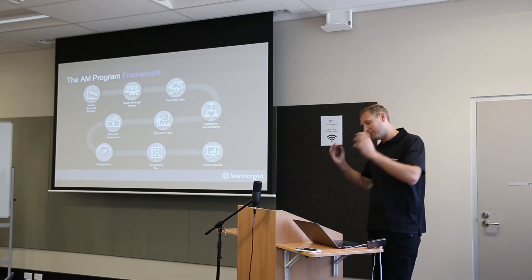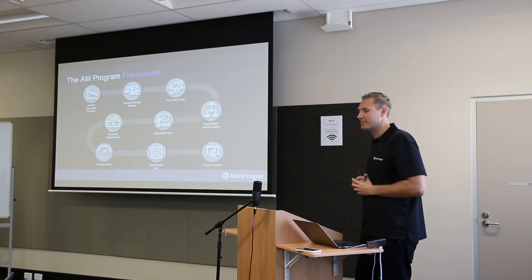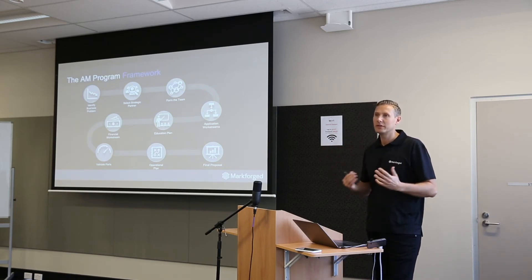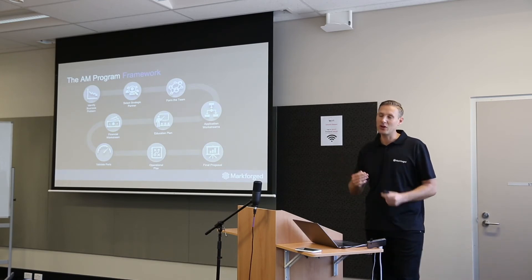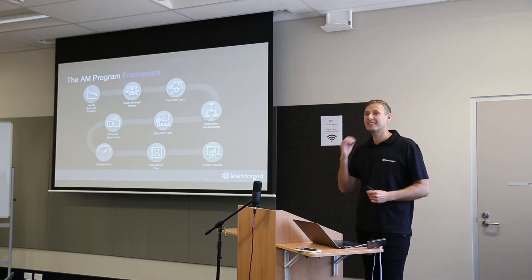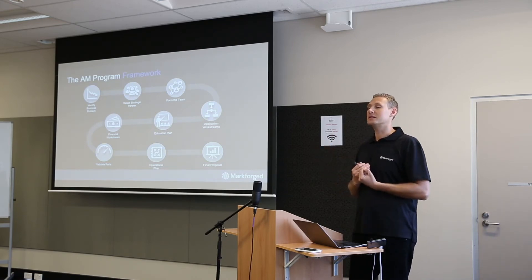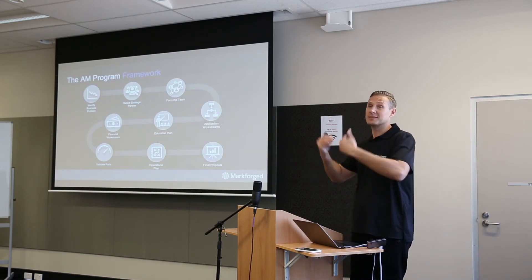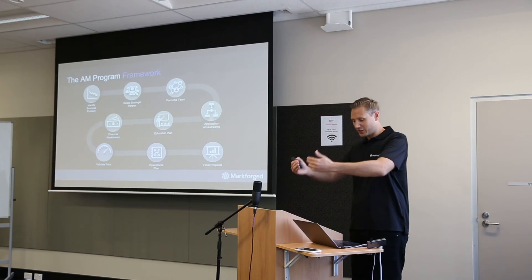Once you have the problem and the team, ask: how do we currently make things, and is it possible for that workflow to be transitioned into additive manufacturing? If it can, then let's look at how to educate and enable people to learn how to use 3D printing. And like any business, it has to make financial sense. If it doesn't reduce costs or reduce lead time, it's not the right application or technology. Then the next gateway is validating those parts — you get them made, do trial and error: did it reduce costs, did it reduce time, were customers happy with the parts?